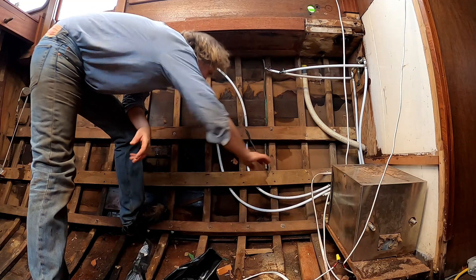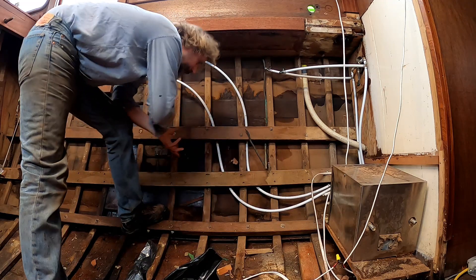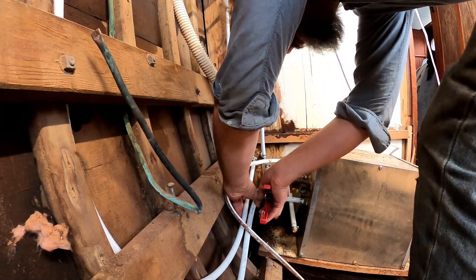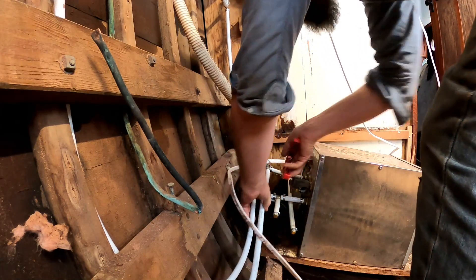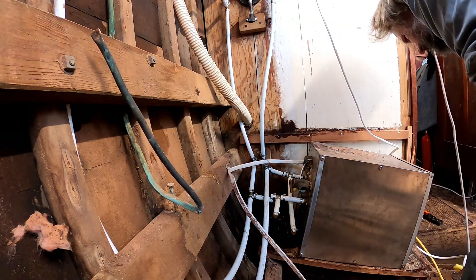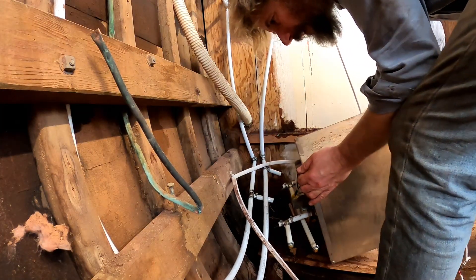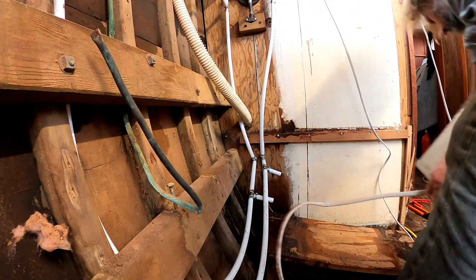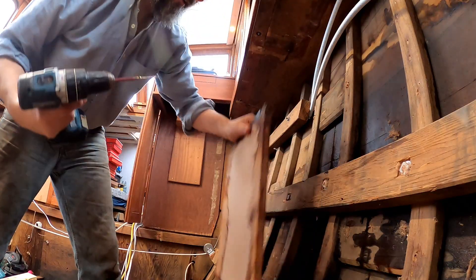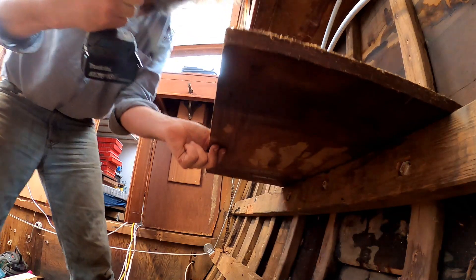The pipes have to go behind this shelf because this is where the new sole is going, so I can have pipes below or above — but no penetrations, at least not yet. More of the wonderful temporariness that I seem to pride myself on — or I don't think I can say I pride myself on it, but I certainly seem to live it. Let's get some water out of this tank.